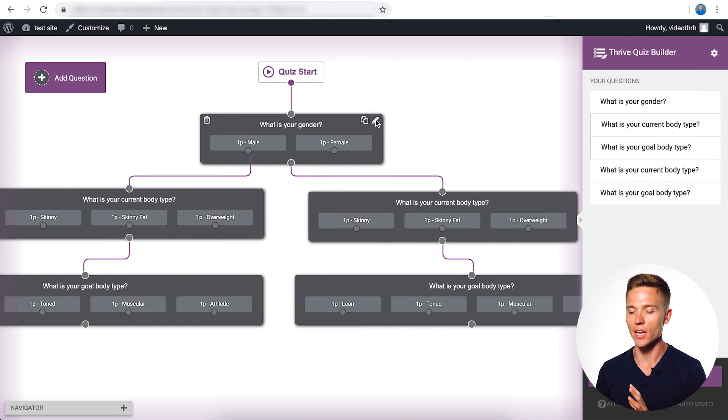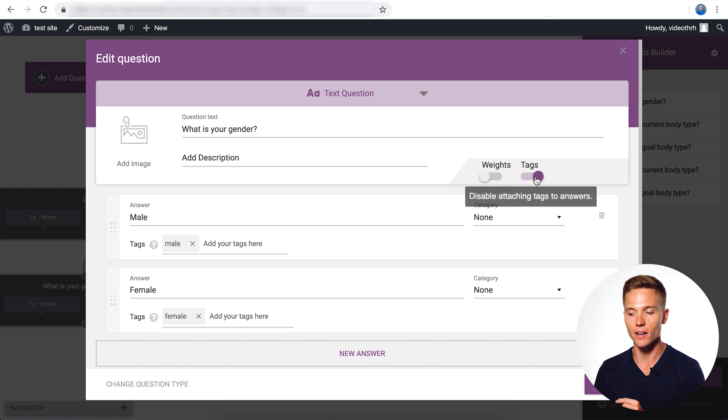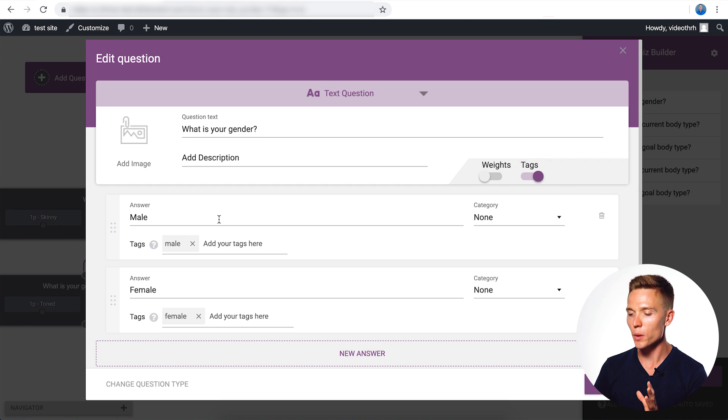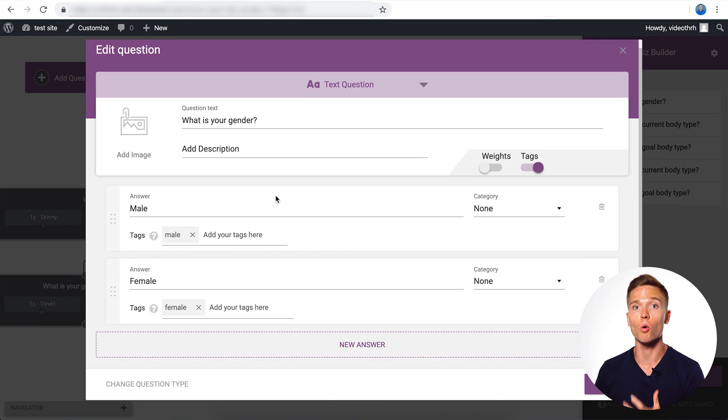We've jumped into the quiz editor page, where you're able to set the questions for your quiz. I want to focus on the tagging. It's very easy to set up tags — all you have to do is turn on the tag toggle and set the answers to whatever you want. Here we have just two tags set up: the male tag and the female tag. These carry over all the way through the quiz.